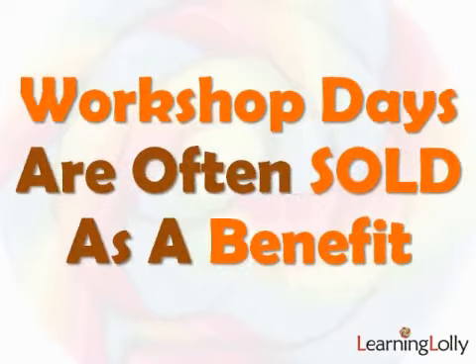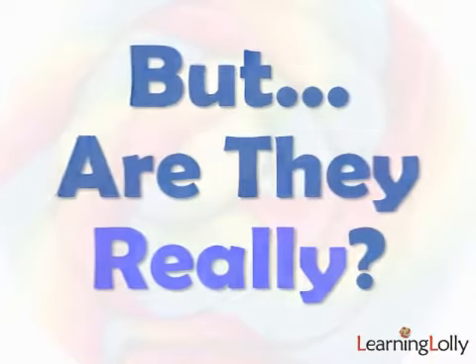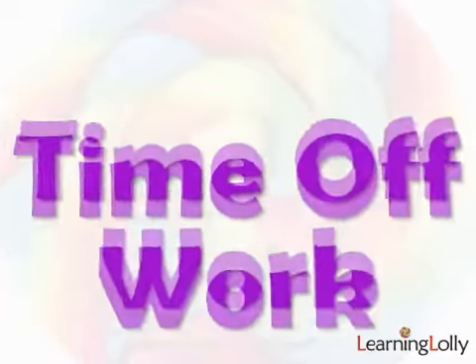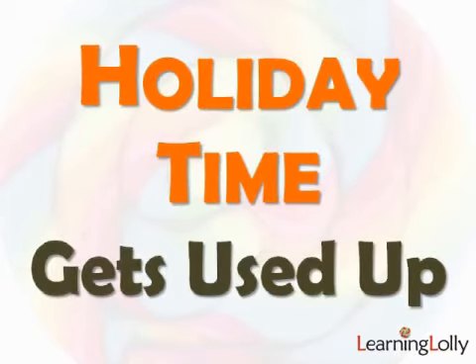You'll find that in-centre workshop days are often sold as a big benefit by many companies. But if you talk to most of the students who've used them, they'll tell you the opposite's true. You've got all that travelling, multiple trips and often hundreds of miles. The classes are normally Monday to Friday, which means taking 2 or 3 days off work all the time. If you've only got 20 days holidays a year, using half of that on training doesn't leave much for you.